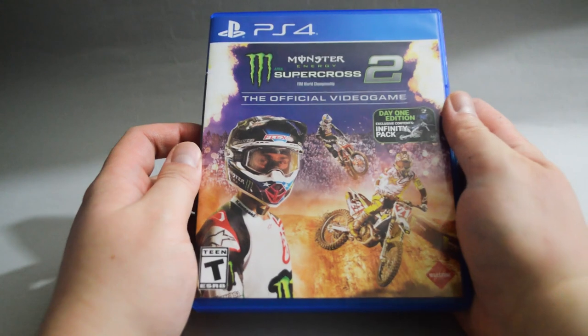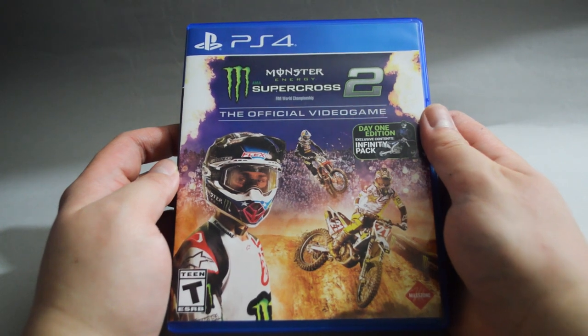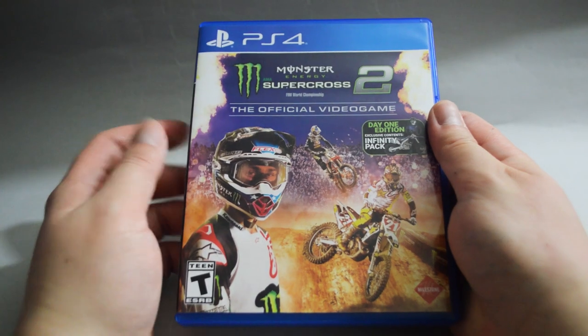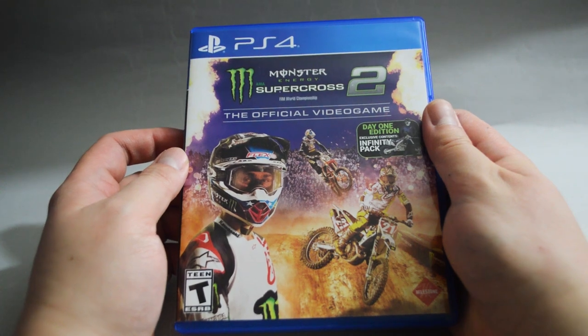Now let's check the games I got from Target. Target had a buy 2 get 1 free deal. I picked 3 games at $20 each, which means I got each one for around $13. The first one is Monster Energy Supercross: The Official Video Game 2. This is one of the games I was looking to play. The price recently dropped to $20, but from last year's experience it will probably go as low as $15, which is why I decided to wait. Now I got it even cheaper — it's definitely a good deal.